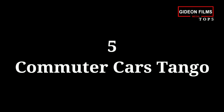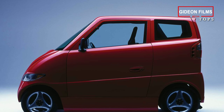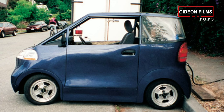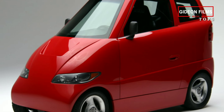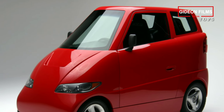Number 5: Commuter Cars Tango. Not the smallest car in the world, but the most modern in our list. While the other cars we have featured date much further back, this one was born in the 21st century and driven by none less than George Clooney. The Tango was designed for short, solo rides with the security of a sports car and the agility of a motorcycle.